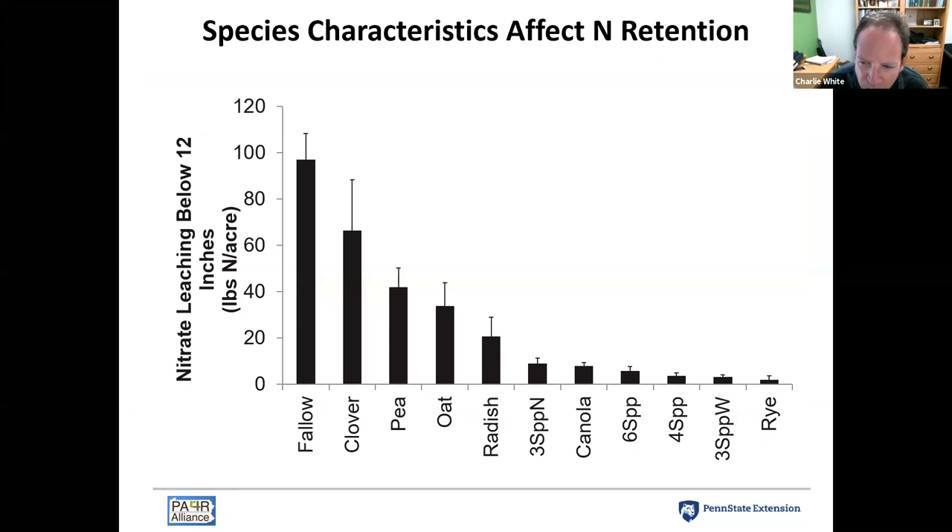One of the primary benefits of cover crops is helping prevent nitrate leaching over winter. This is data from an experiment at our research station, Rock Springs in Centre County. We grew different cover crops planted after wheat harvest. In that region, many species won't establish well grown after corn or soybeans — we need to plant by late August, so really the only window is after wheat. We measured how much nitrate moves below 12 inches during the growth period of these cover crops.